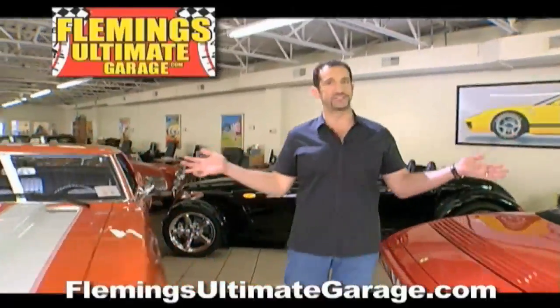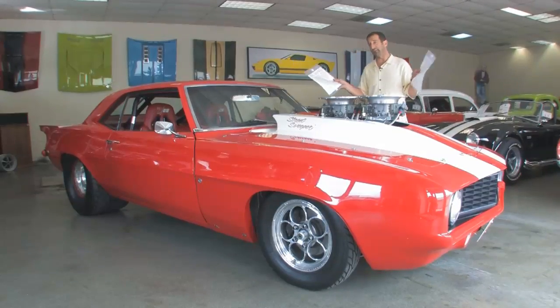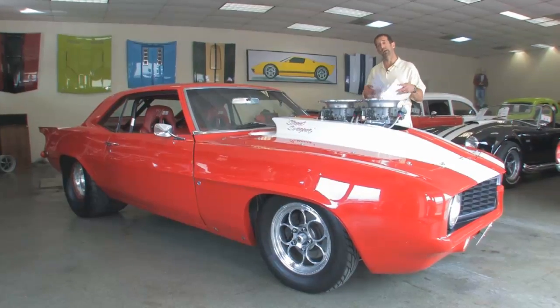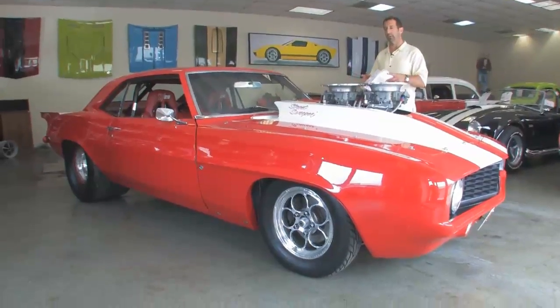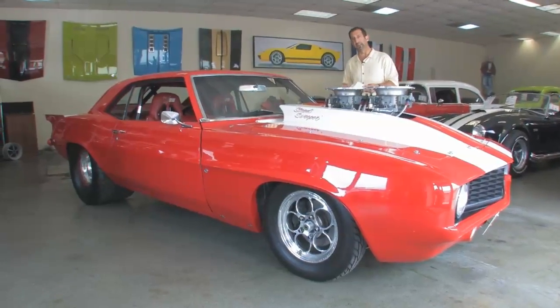Hi, I'm Tony Fleming, and this is Fleming's Ultimate Garage. Hey everybody, thanks for joining us on today's video. I'm carrying around the two hanging tags we posted on the windows of the car. The only reason I'm doing that is because there are so many items and so much build that's gone into this car that it is impossible for me to even remember.